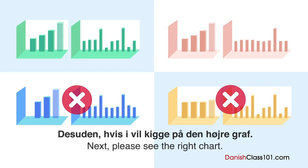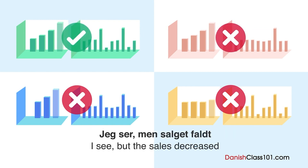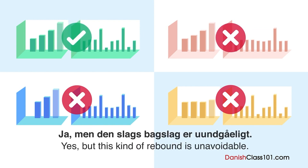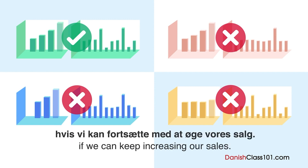Den højre graf viser, at kampagnerne vi kørte i april og august, var rimelig effektive. Jeg ser, men salget faldt i maj og september efter kampagnerne. Ja, men den slags bagslag er uundgåeligt. Jeg forventer, at det årlige salg fra i år vil vise en stigning i forhold til sidste år, hvis vi kan fortsætte med at øge vores salg.